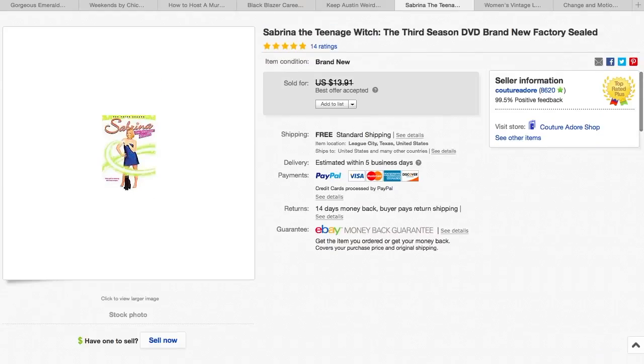The next item is a Sabrina DVD set. I received a best offer for $9.99, and I accepted with free shipping. I only paid a dollar for that.